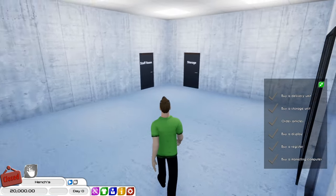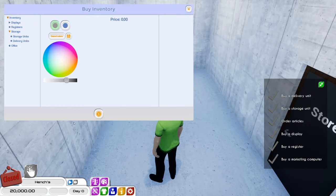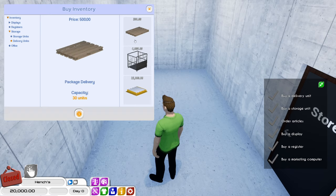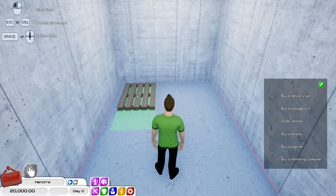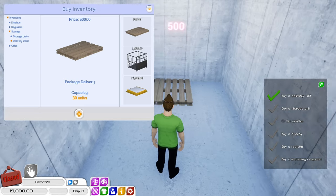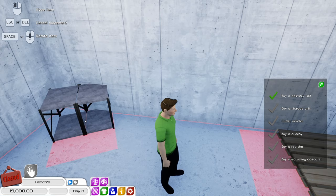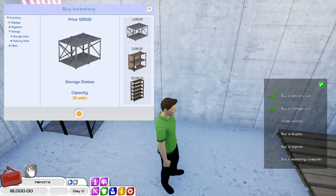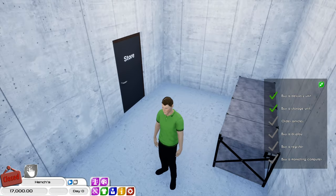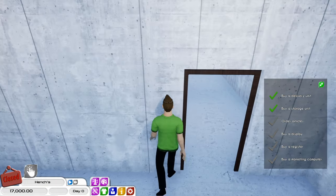Let's start out by getting our storage sorted. This is actually the first time I've had a go at doing a grocery store, so hopefully it'll go relatively smoothly. My local supermarket actually sells clothes as well, so we may have a clothing aisle at some point. I think that should be enough storage for now — I might get a third pallet, I'll see how much money I've got.